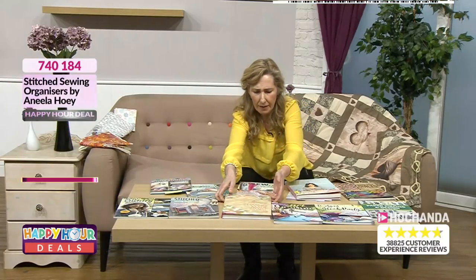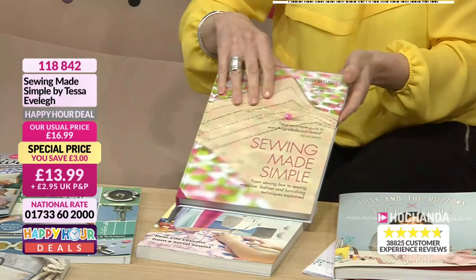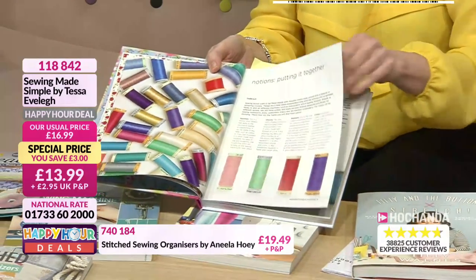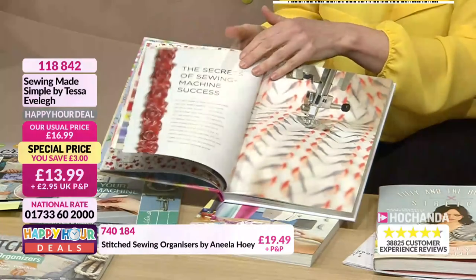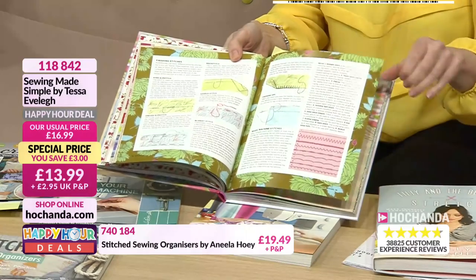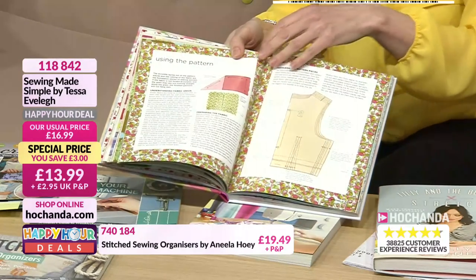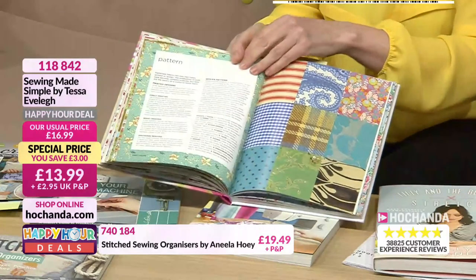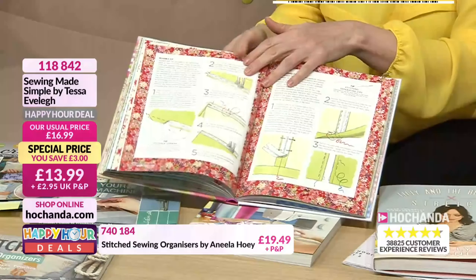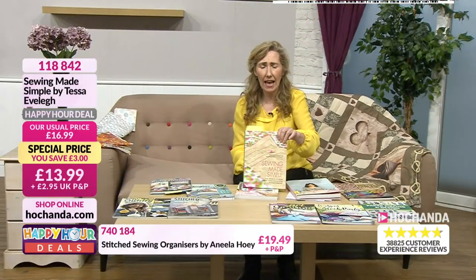Sewing Made Simple — great if you're starting out, but also a brilliant gift idea for someone who just wants to refresh their skills. Everything you need to know, takes you through it step by step. Don't be afraid to ask the questions — it answers them. The secret stitches, all the strange names, different stitches and what they refer to. Guidance on hieroglyphics on your sewing machine — patterns, sizing, materials, pressing, elastic. One of my favourites. Probably the lowest price of the hour: £13.99, item 118842.